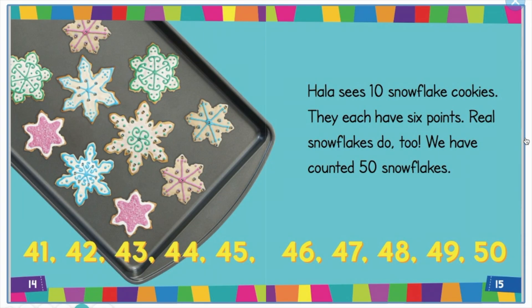41, 42, 43, 44, 45, 46, 47, 48, 49, 50. Hala sees 10 snowflake cookies — they each have 6 points. Real snowflakes do too.